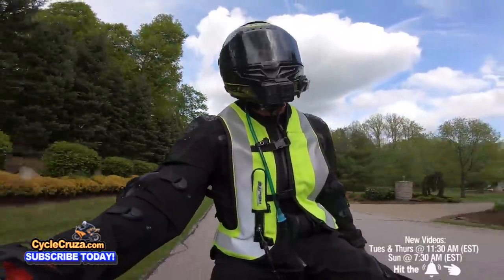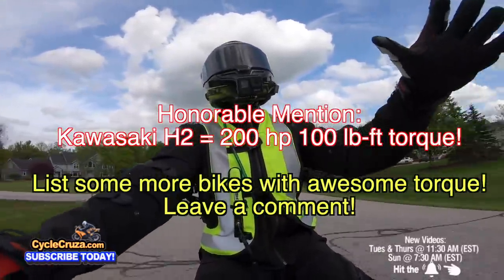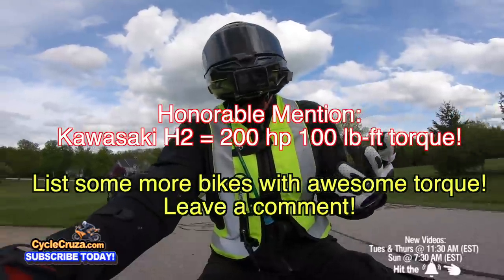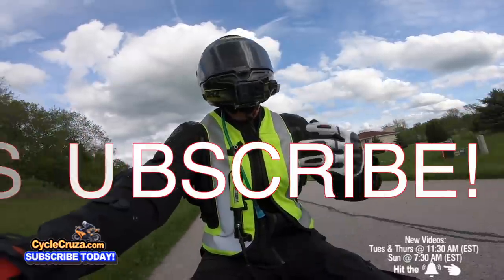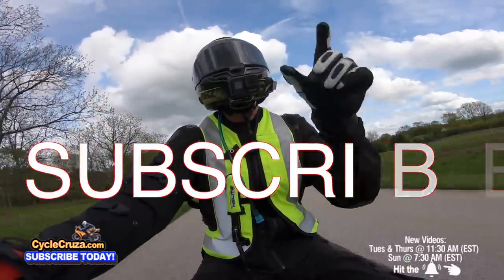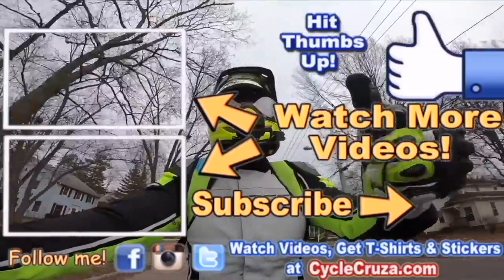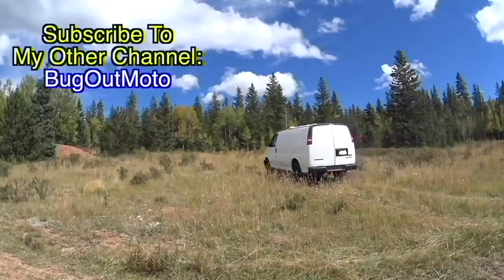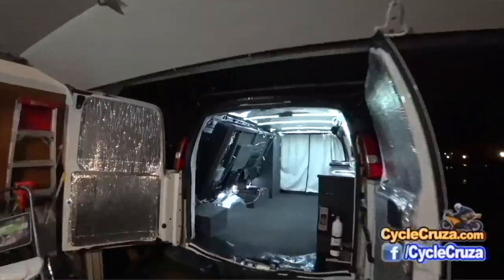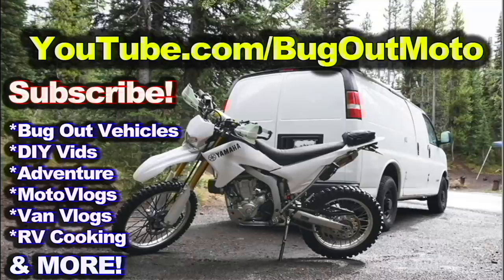Leave a comment below — list some other bikes that have a ton of torque that I don't know about and share with us. That's why I do these videos — to help create community discussion. Don't forget to subscribe to my all-in-one motorcycle channel. Also go check out my other channel Bug Out Moto, where I customize a van for my motorcycle so I can live in my van with my motorcycle and travel across the country.